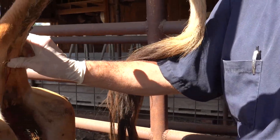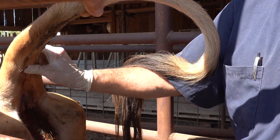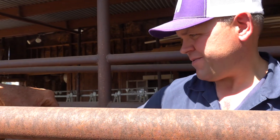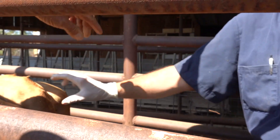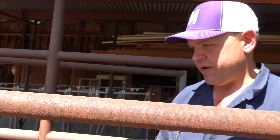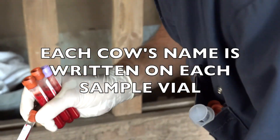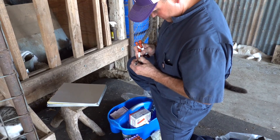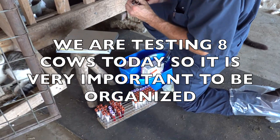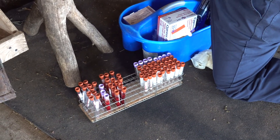So these tubes — where do they go now? Do they go to refrigeration? They will go to refrigeration overnight and then they'll be shipped to the lab tomorrow morning. So if you're doing this at home, you need to get those vials in the refrigerator and then send them overnight, probably with an ice pack.